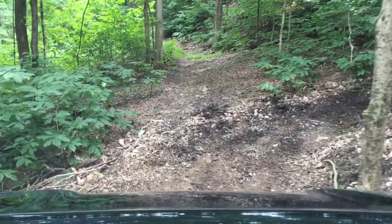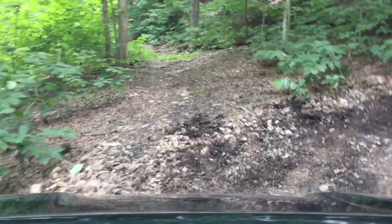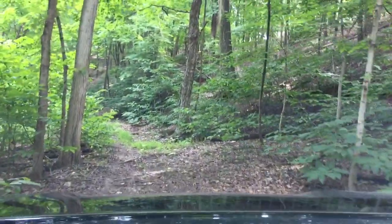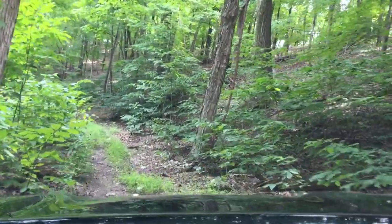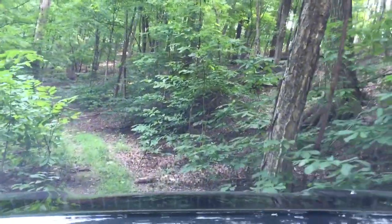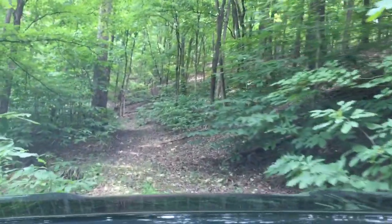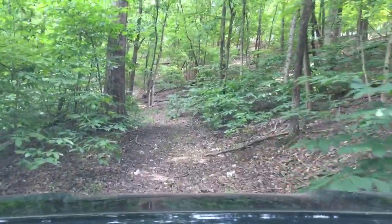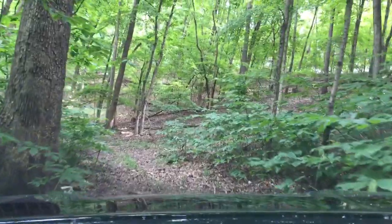It's a little bit muddy since I just cut it, but it's awesome. It's the first time I've been down here with a vehicle since that washout. This was an existing logging road that was on the property. When I bought it, it hadn't been used in a pretty long time, so I cleaned it up — some small trees were growing in the middle of the road.